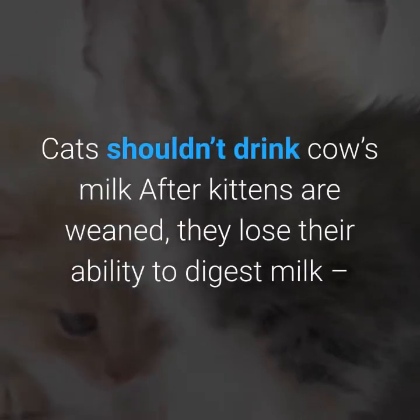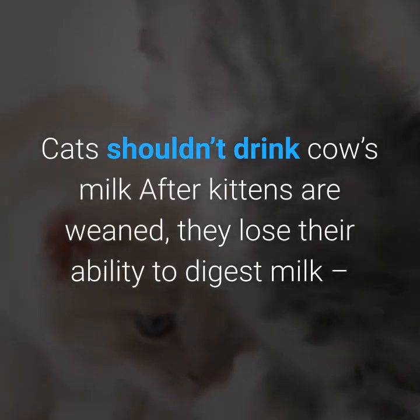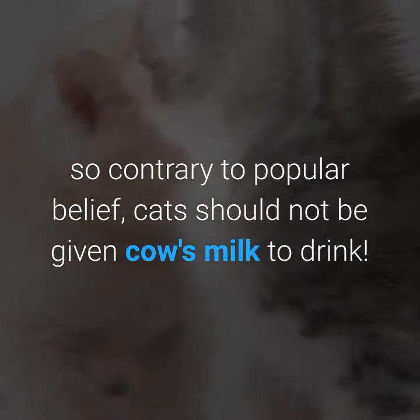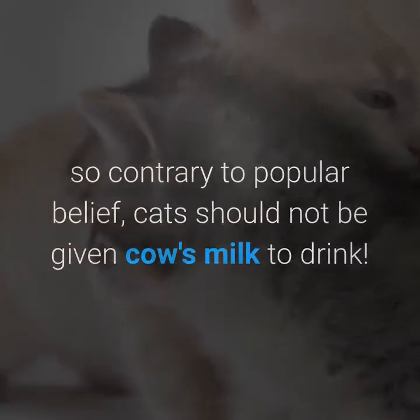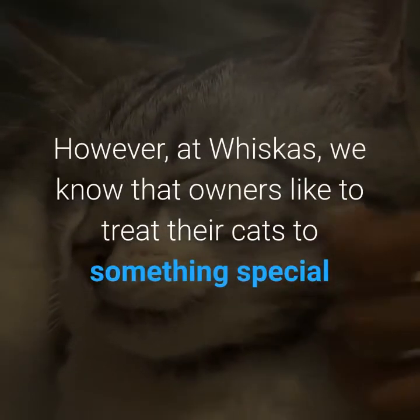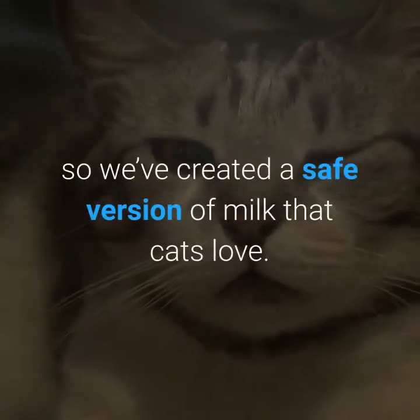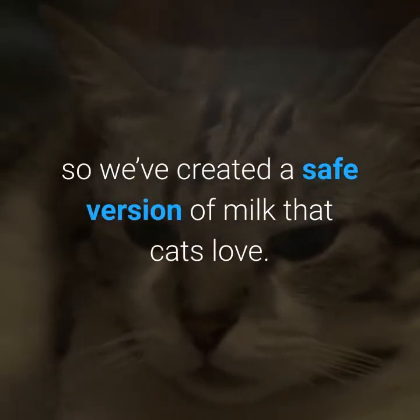Cats shouldn't drink cow's milk. After kittens are weaned, they lose their ability to digest milk, so contrary to popular belief, cats should not be given cow's milk to drink. However, at Whiskas, we know that owners like to treat their cats to something special, so we've created a safe version of milk that cats love.